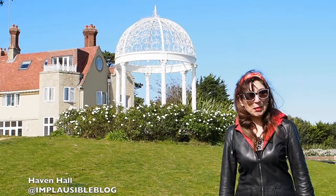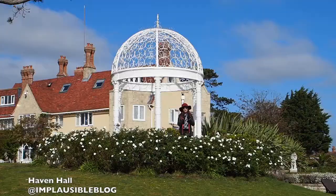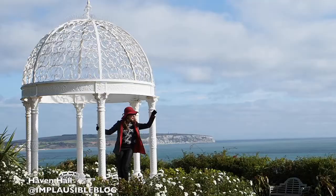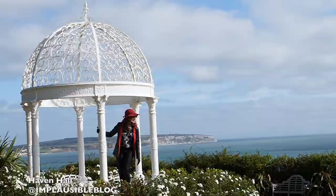It's almost the end of September but it's still a glorious sunny day today. The gazebo at Haven Hall is beautiful all year round — I think I can see the mainland in the distance. Oh hang on, that's on the other side of the island — whoops! Staying in the luxurious penthouse suite with kitchen, lounge and balcony, one should always dress for the occasion.